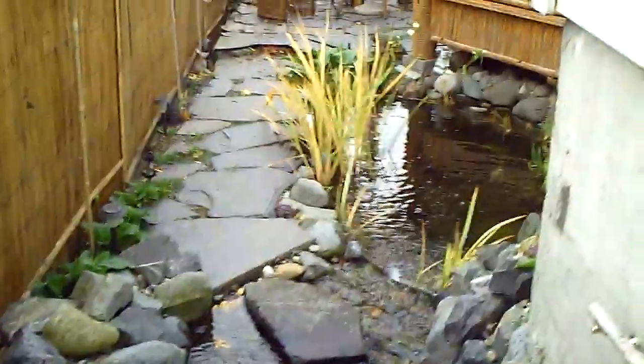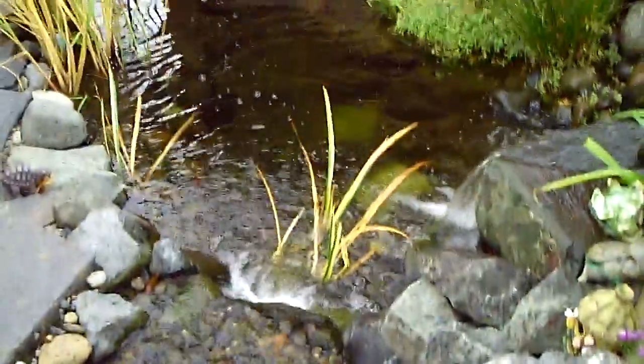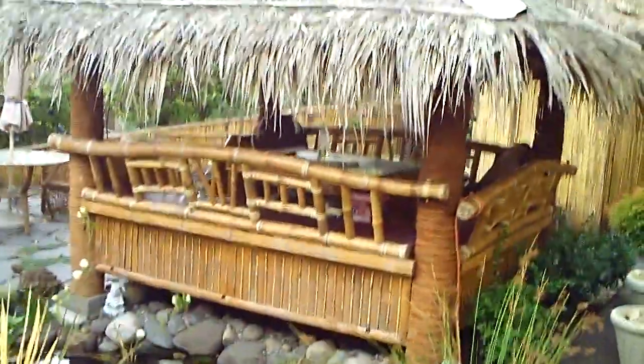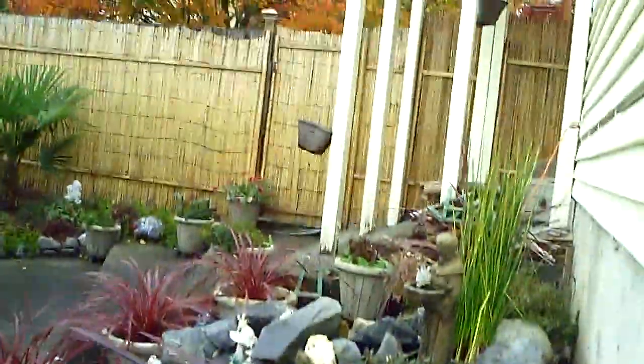Look how pretty this is. An alligator — looks funny. How cool. These rocks are not slippery at all. Look how pretty. Look at the koi! This is her backyard.